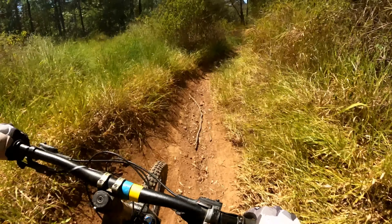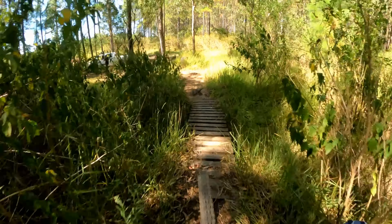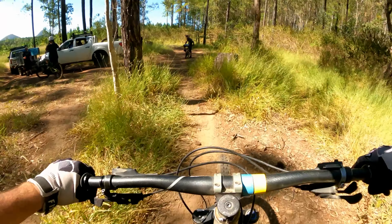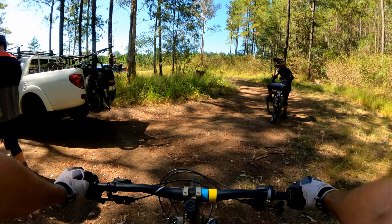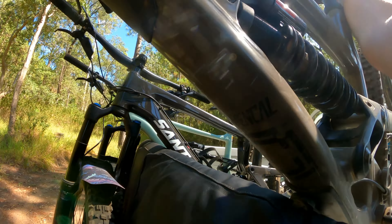Let's see if we can remember where the jumps are just here — this one — and then not quite enough speed. There's a rock drop here somewhere too. That's two runs down, let's get a full lap complete and tick off everything.